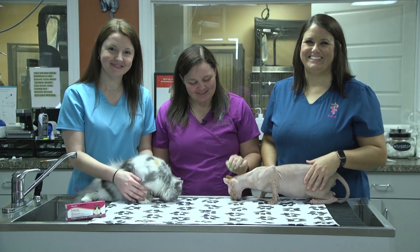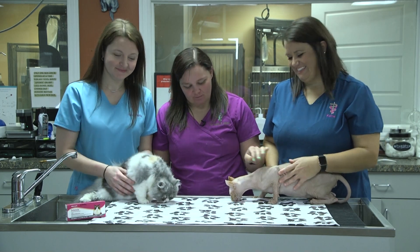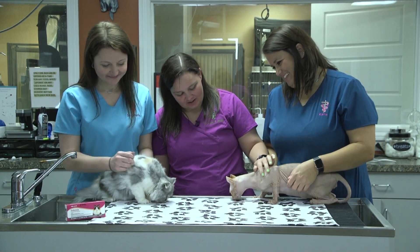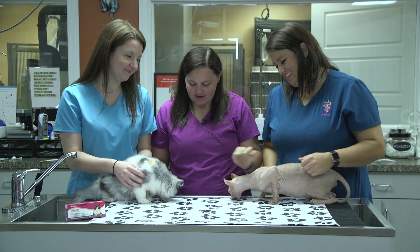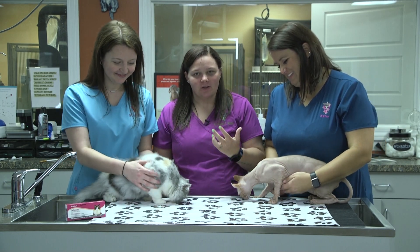Good morning Sunrisers. I'm Dr. Janssen and today I have with me our hospital manager Stephanie and our TED technician Katie. These are my kitties. This is Arden — he is an eight-month-old Sphinx, and this is Vic — she is a six-month-old Persian. Today we're going to talk about osteoarthritis in cats.